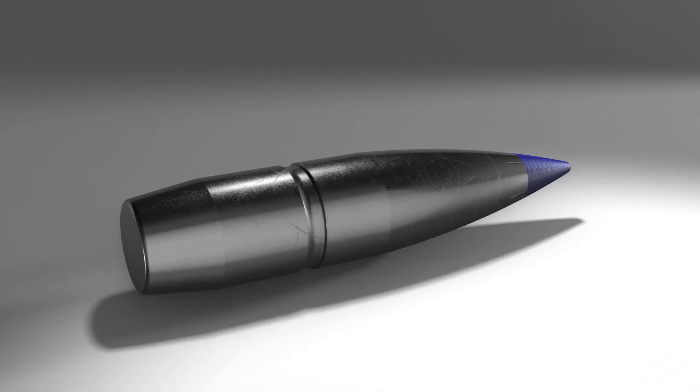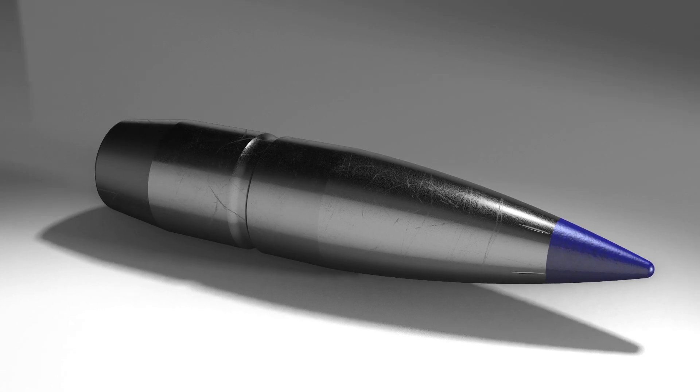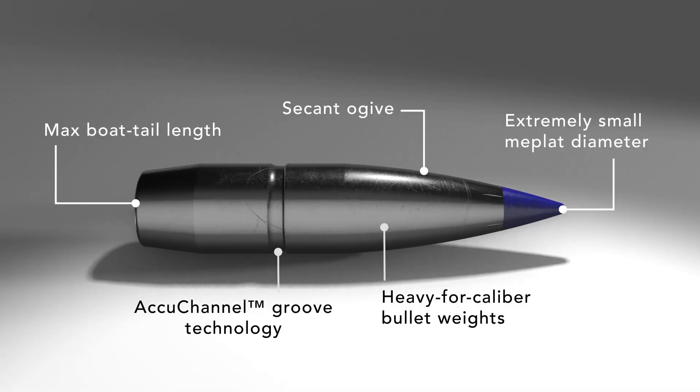The higher the BC, the better the bullet cuts through air. More importantly, it's how well the bullet maintains its velocity downrange. More velocity and energy equates to less wind drift, flatter trajectories, and better terminal performance. Every aspect of the new Edge TLR bullet profile has been engineered to maximize ballistic coefficient.